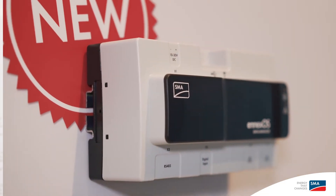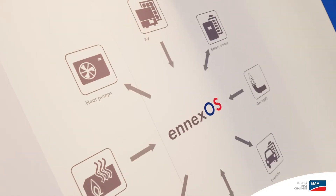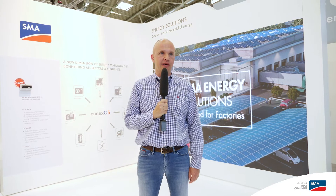A new dimension of energy management solution is our brand new NXOS system, which fits for all residential, commercial, and utility applications.